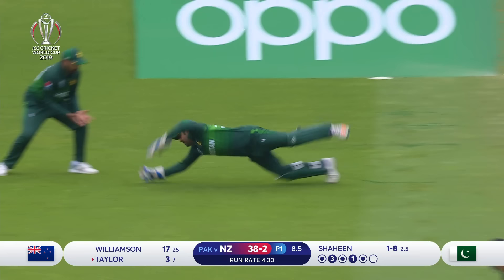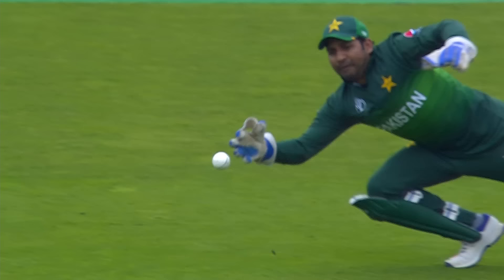What a catch! The skipper — he knows how important that is. And look at this, kept his eyes on the ball till the last second.